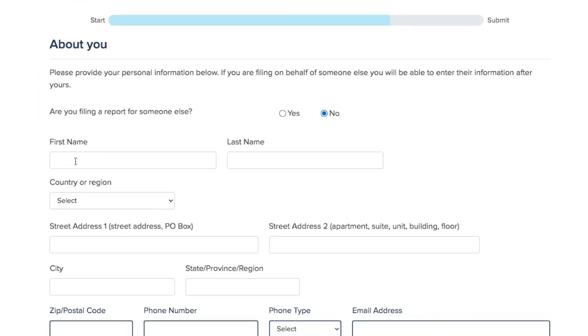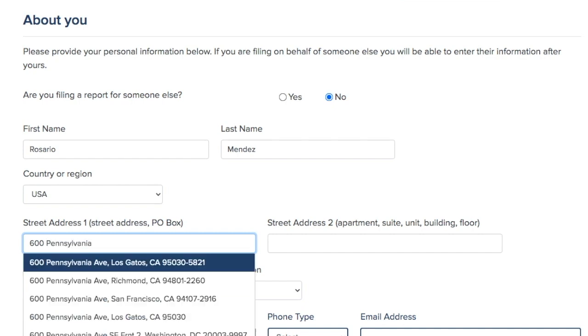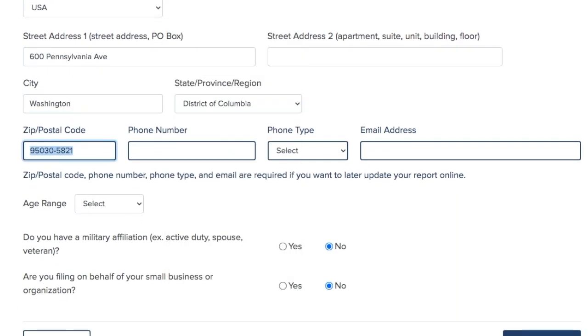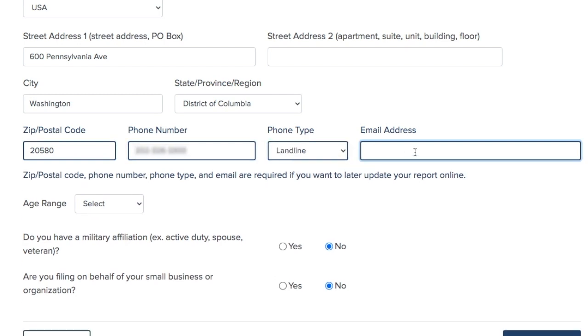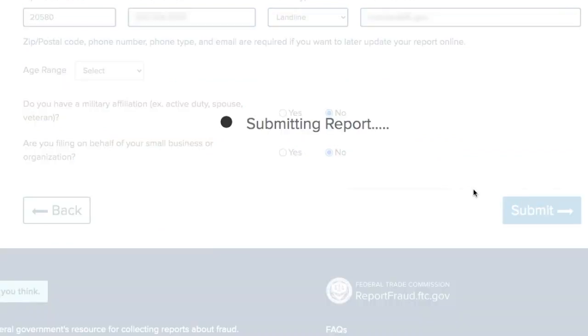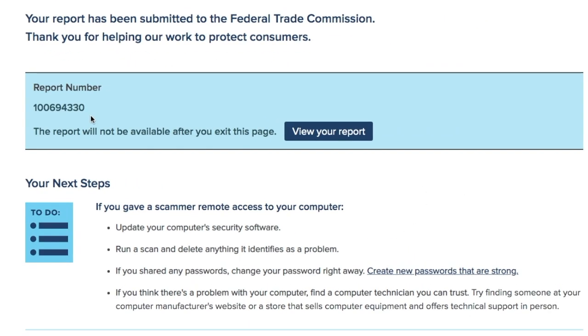Now I'm going to enter my contact information. That way I can help if someone needs more information about what happened. But you can give as much or as little information as you'd like — name, address, phone number — and then hit submit. You'll get a report number and also tips on what to do next. If you gave us an email, you will get an email with this information as well.